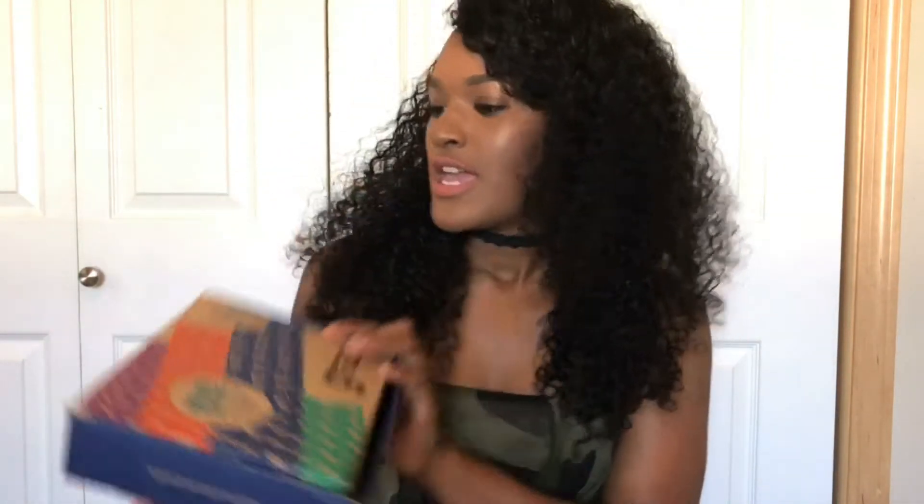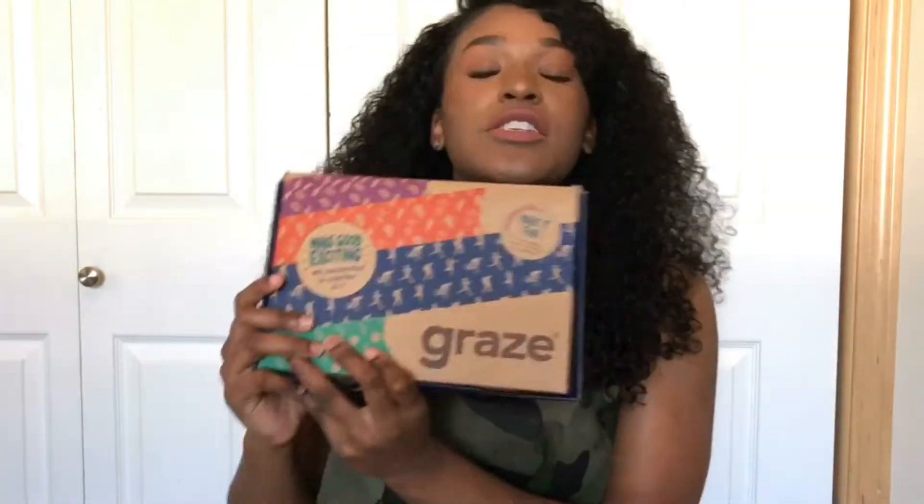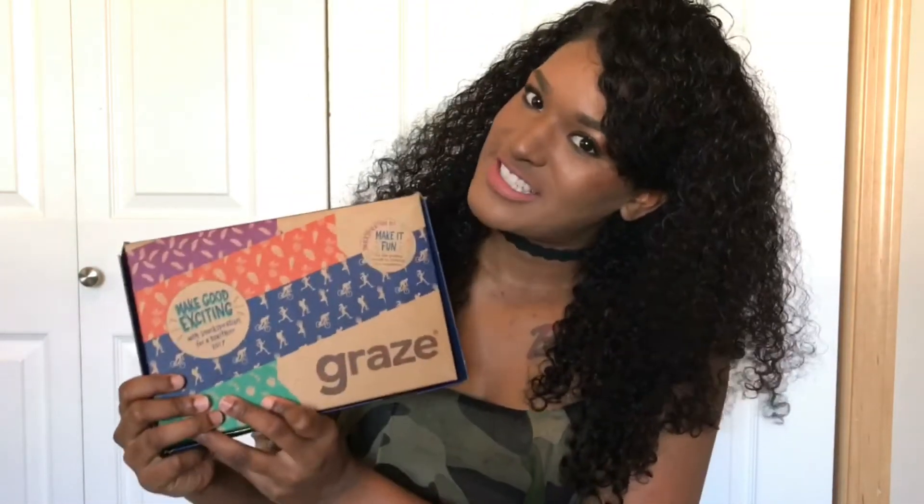Hello beauties and funnies, welcome back to my channel. I am Ronika Janelle. Thank you for all the new subscribers, welcome to my team! Today's video is going to be about the Graze Box, which is an eight snack subscription. If you're interested in this, keep watching.